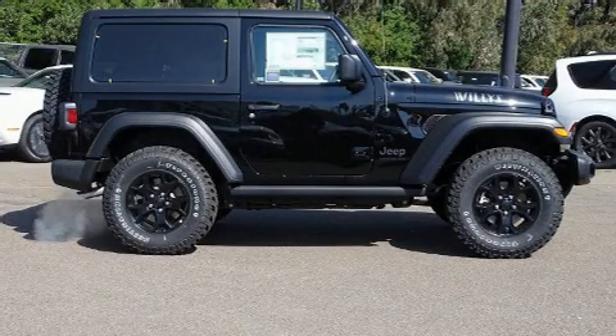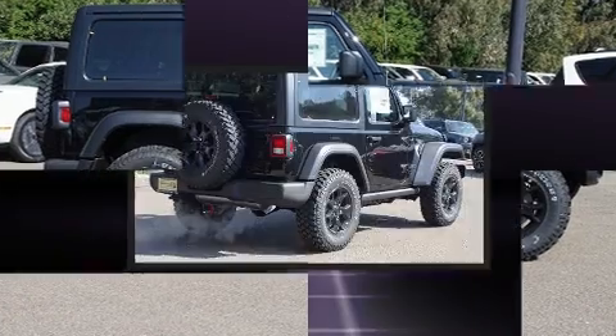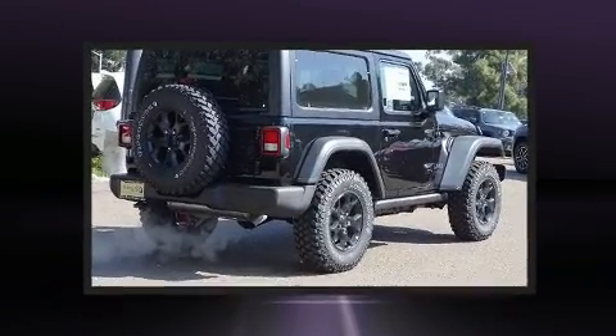Experience driving perfection in the 2020 Jeep Wrangler. This two-door four-passenger convertible is waiting for you to take home.